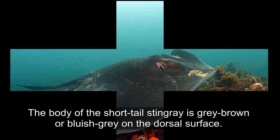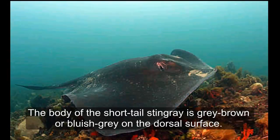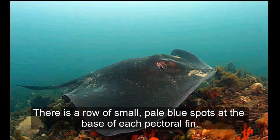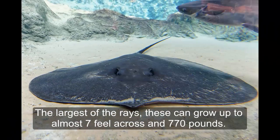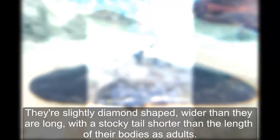Stingray. The body of the short-tailed stingray is gray-brown or blue-gray on the dorsal surface. There is a row of small pale blue spots at the base of eight pectoral fins. The ventral surface is white and the tail lacks any distinguishing marks. The largest of the rays, these can grow up to almost 7 feet across and 770 pounds.